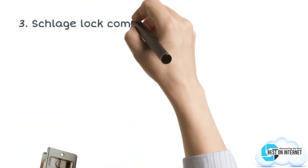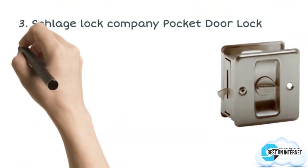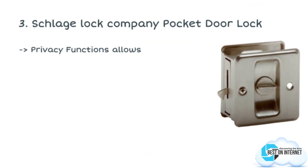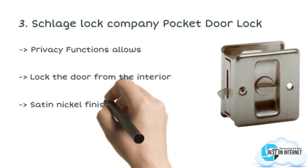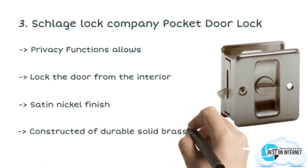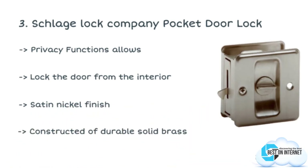The third product is the Schlage Lock Company Pocket Door Lock. Schlage Lock Company has designed this SC991B619 Sliding Pocket Door Lock with a solid brass construction. You can use the screws to securely lock your pocket door without any help.